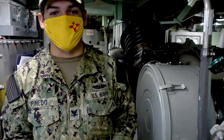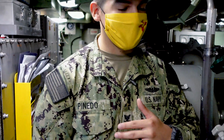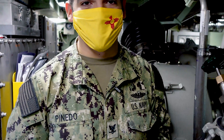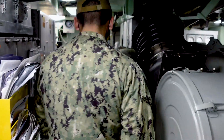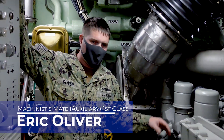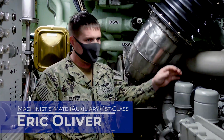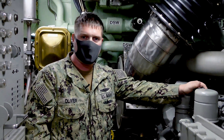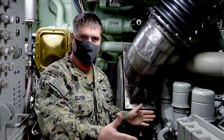I'll take you to Petty Officer Oliver, who'll give you more in-depth detail on what goes on in the machinery room. Right now we're standing next to the diesel, which is the heart and soul of a submarine. Good morning. I'm MMA1 Oliver, and this is the machinery room. Here we create emergency electrical power using our Caterpillar diesel engine — just like the kind of diesel engine you'd see in a semi-truck, except it's attached to an electrical generator.